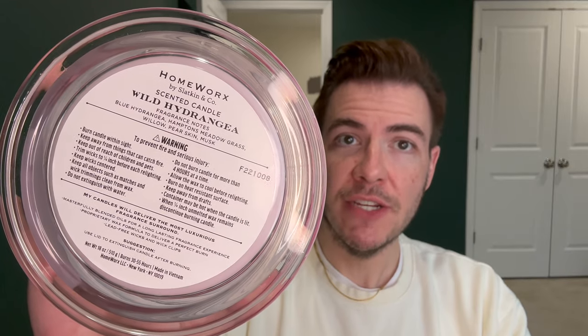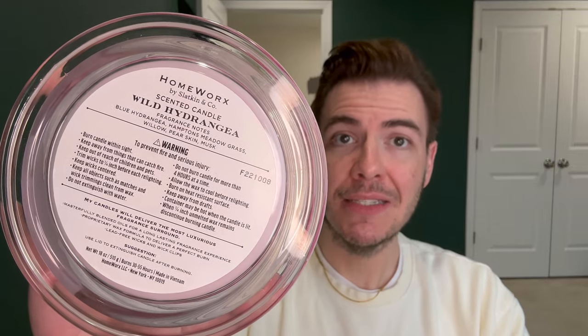Digging into the notes: Blue Hydrangea, Hamptons Meadowgrass, Willow, Pearskin, and Musk. In the original launch of this candle, the fragrance notes were just slightly different — they qualified Willow as Willow Branches and the Musk as Night Musk. Kind of just small nuances, but worth noting as we're digging into the notes.